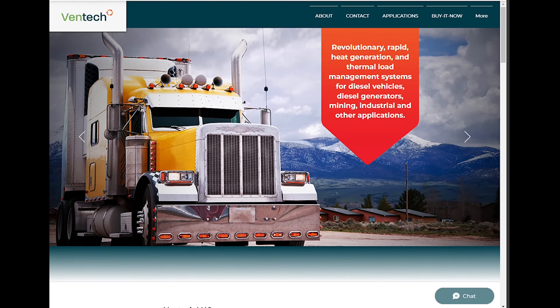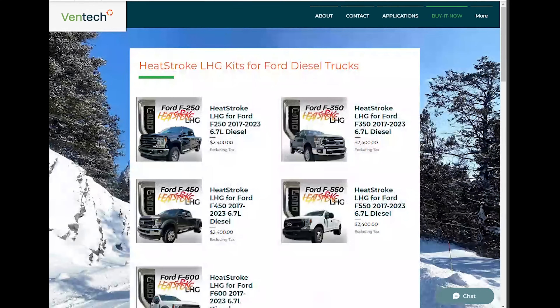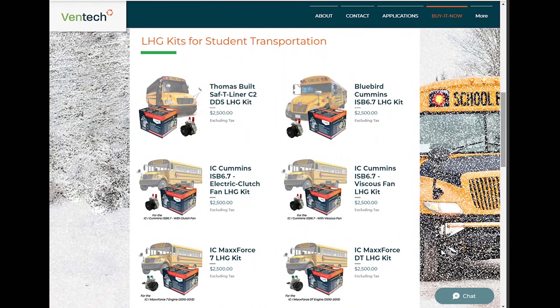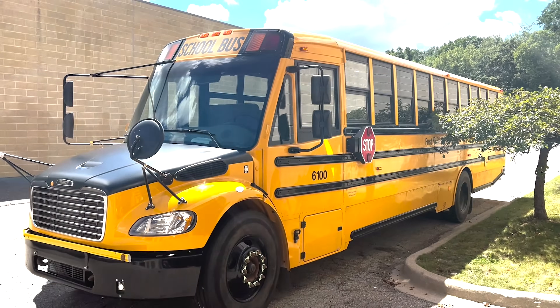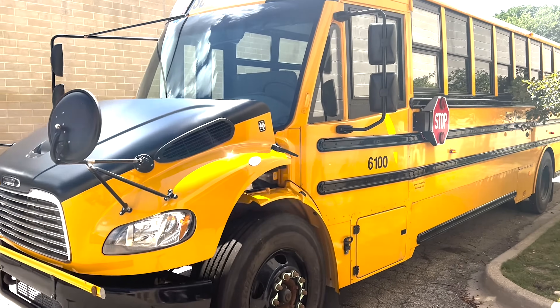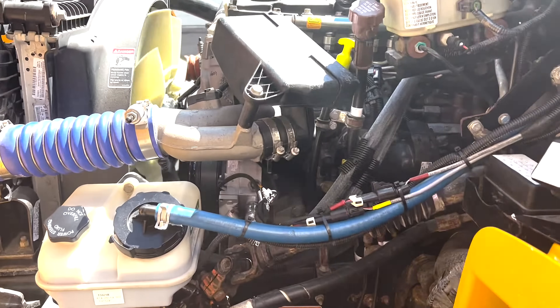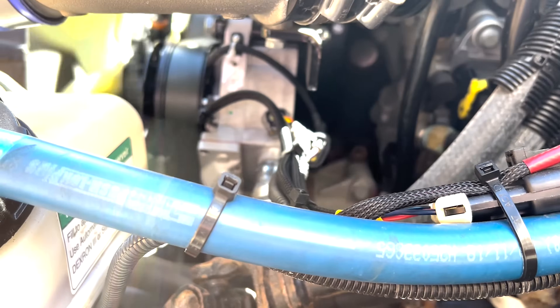Another popular use for the LHG today is as a fast, clean, affordable supplemental heater for diesel school buses from manufacturers like IC and Bluebird. Also, the LHG is the OEM choice for cold climate supplemental heat in the current model Thomas Built Daimler Detroit Diesel Safety Liner II.